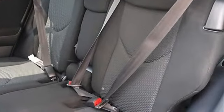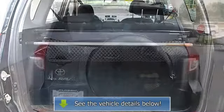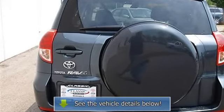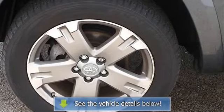MP3 player, auxiliary audio input, air conditioning, rear defrost, auxiliary power outlet, driver and passenger vanity mirrors, front reading lamps, driver airbag, passenger airbag, passenger airbag on/off switch, side airbags, and side curtain head airbags.